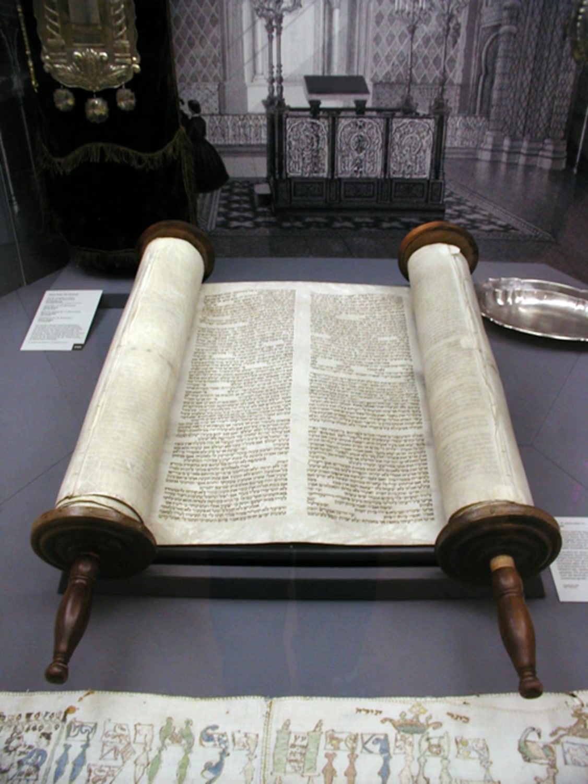The klaf — the parchment on which the Torah scroll is written — the hair or sinew with which the panels of parchment are sewn together, and the quill pen with which the text is written, all must come from ritually clean, that is kosher, animals, written entirely in Hebrew. A Sefer Torah contains 304,805 letters, all of which must be duplicated precisely by a trained sofer (scribe), an effort which may take as long as approximately one and a half years.